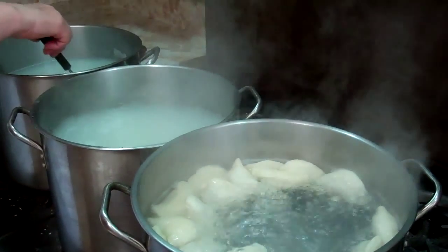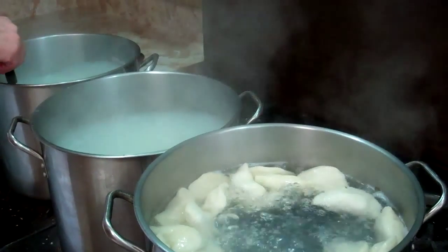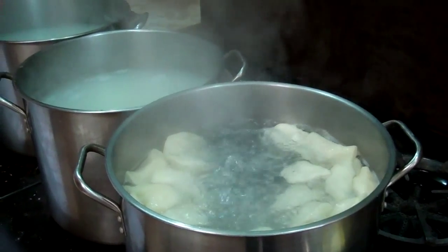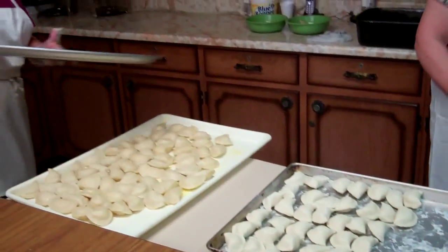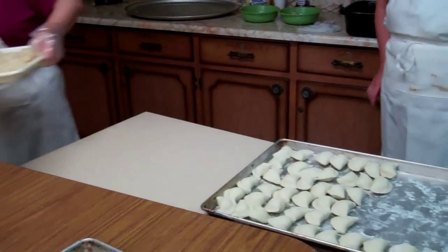Will they be making all different kinds today or just the potato and cheese? We made sauerkraut this morning. What time did you start this morning? We started at 6. Well, that's an early day. Do you do this every week? Every Tuesday. And then we're here on Thursdays to sell.